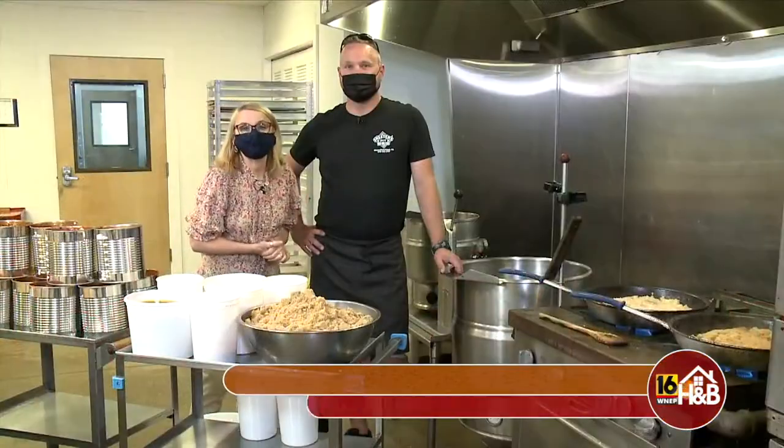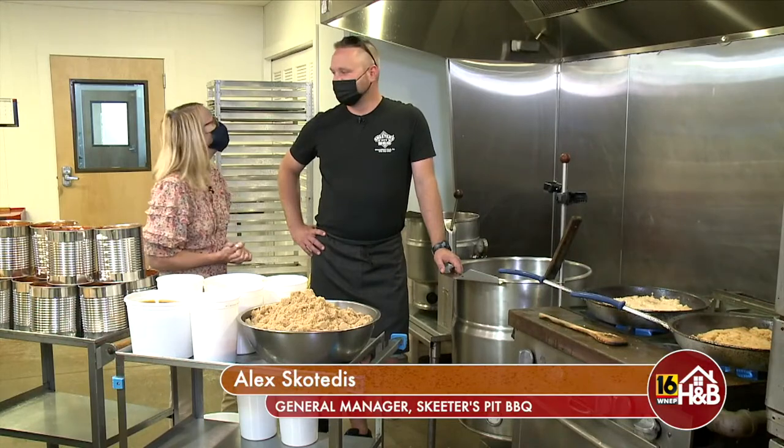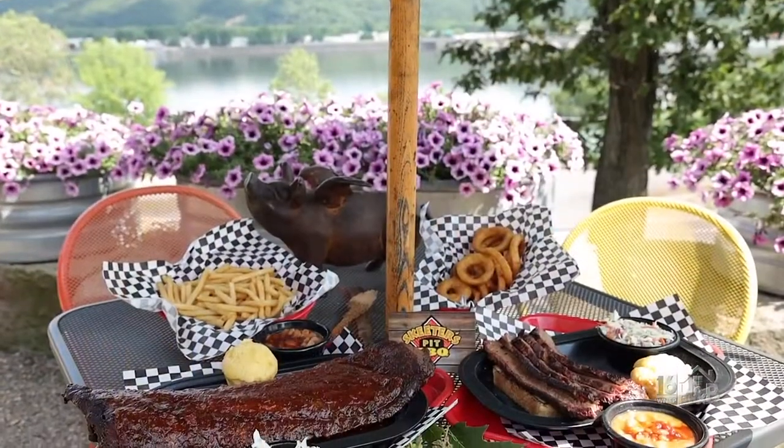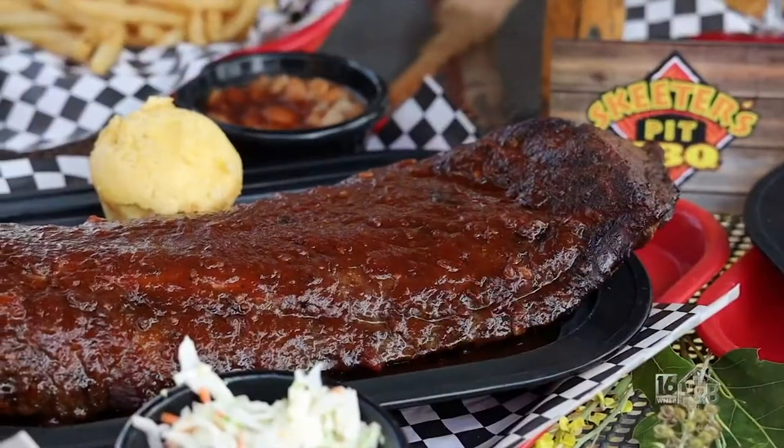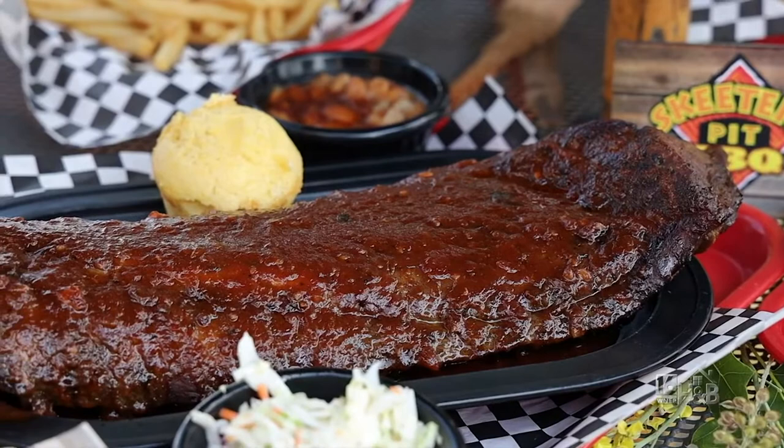This is Alex Skotidis, and he's the general manager here. This is quite the establishment. Right now you're going to show us how you make barbecue sauce, correct? We're going to do our barbecue sauce here and show you a little bit how we make it.